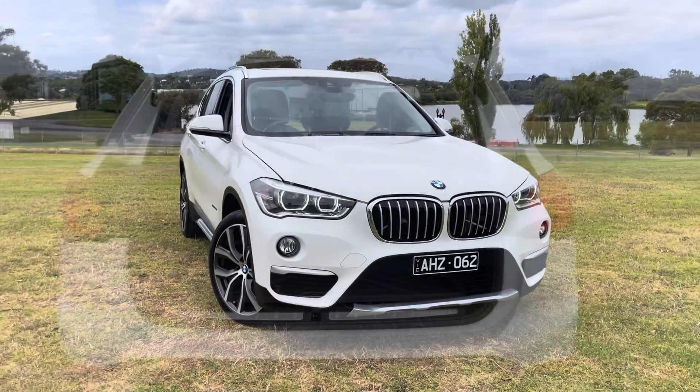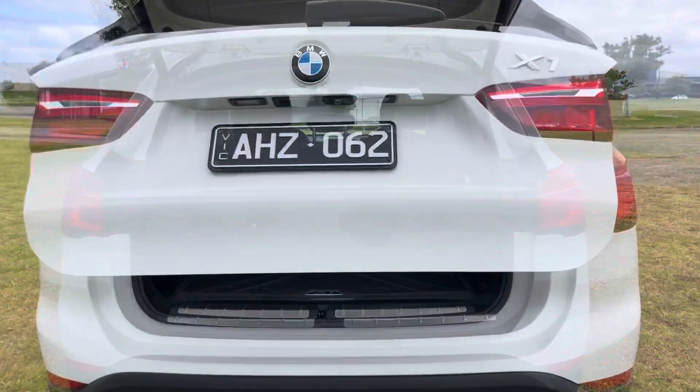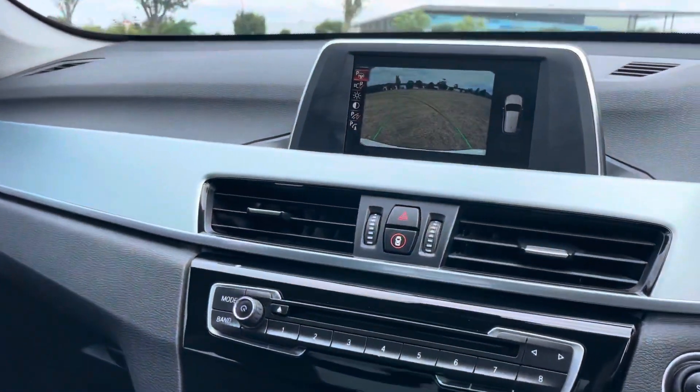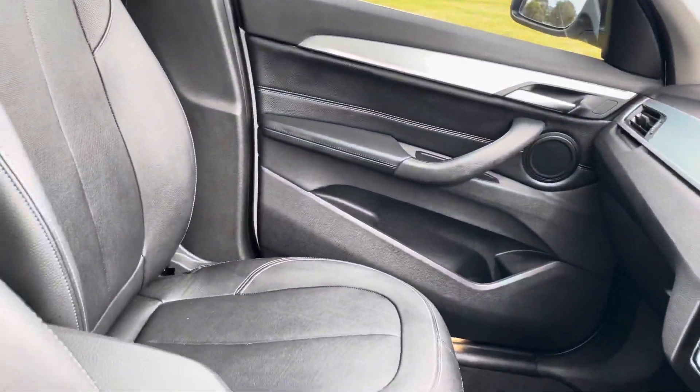We'll show you inside the vehicle now. We'll open up the back. You can see it's got the protector mat from factory, so it's like new. The electric tailgate — and here's where it really stands out, all the options in the interior. It is the full leather trim.